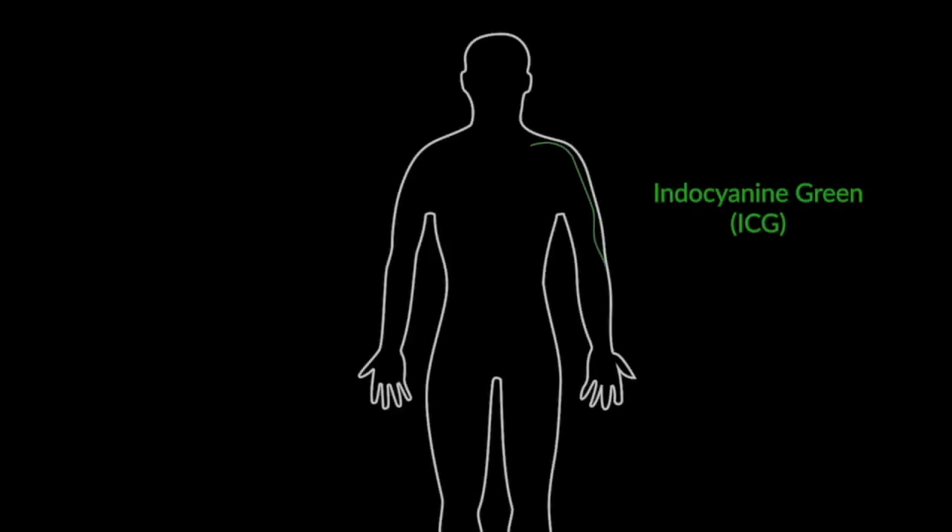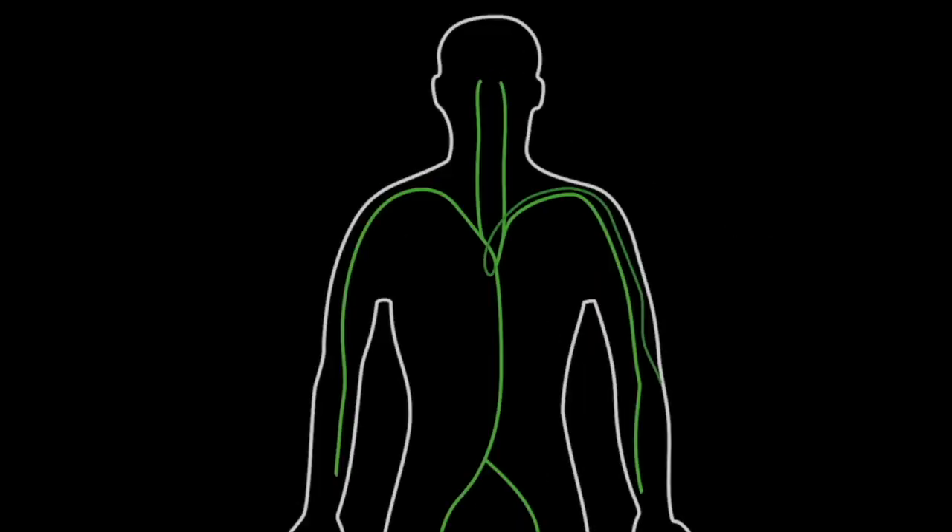We've developed a new way to image the RPE based on the use of an existing FDA-approved dye called Indocyanine Green, or ICG. This dye is injected intravenously, where it travels up to the eye and is taken up rapidly by the RPE cells.